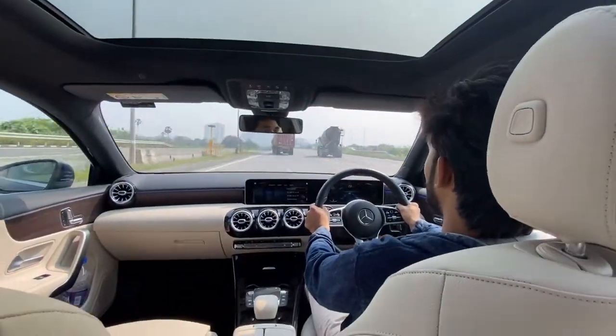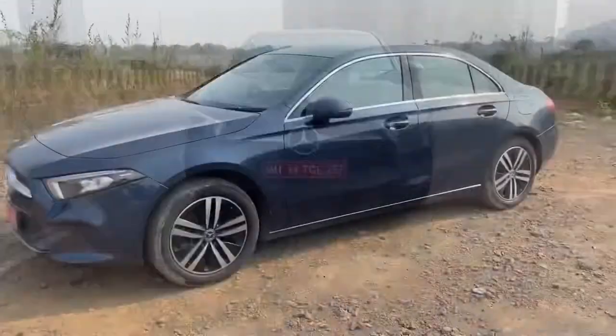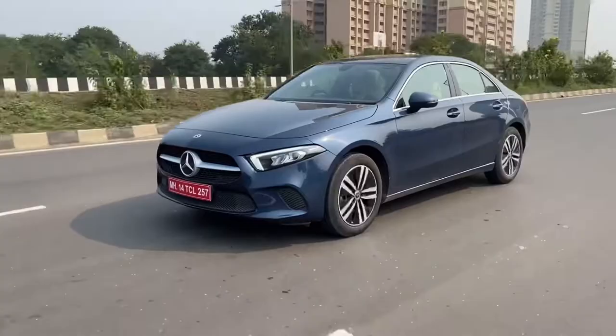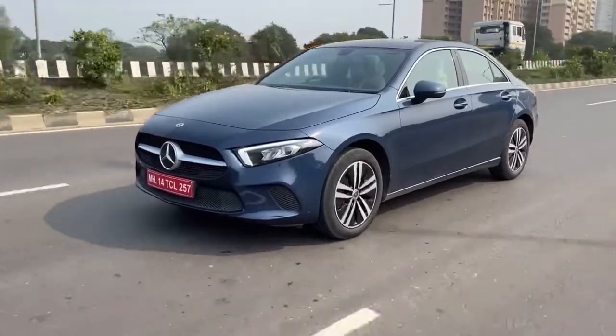Moving on to the safety features — like I told you, it gets 7 airbags, ABS, EBD, brake assist, and ESP. These are the safety features which you have in the A-Class. Moving on to the braking — the braking is decent and actually progressive in nature, which is a very good thing about the car.